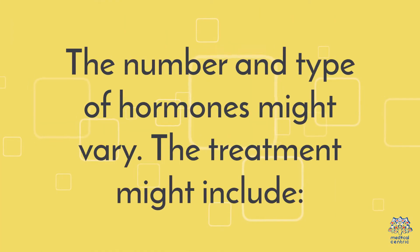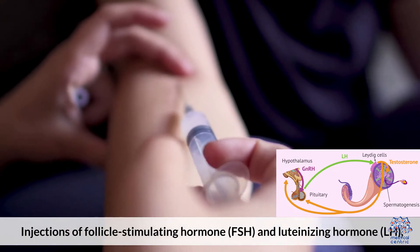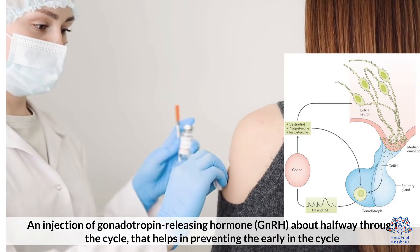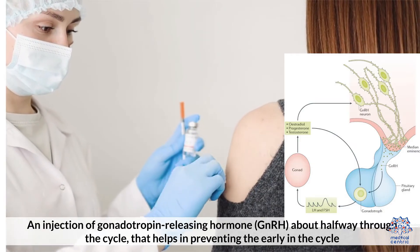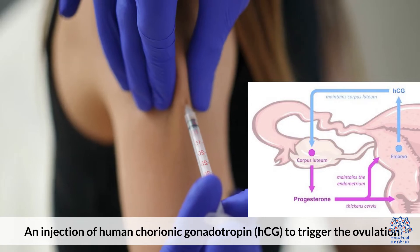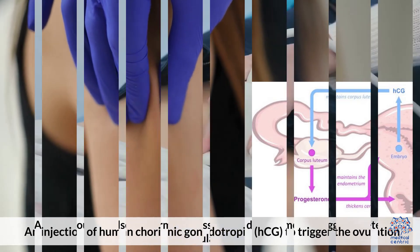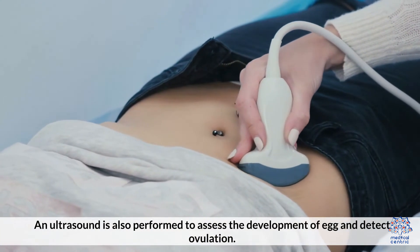The treatment might include injections of follicle-stimulating hormone (FSH) and luteinizing hormone (LH); an injection of gonadotropin-releasing hormone (GnRH) about halfway through the cycle, which helps in preventing early ovulation; and an injection of human chorionic gonadotropin (HCG) to trigger ovulation. An ultrasound is also performed to assess the development of the egg and detect ovulation.